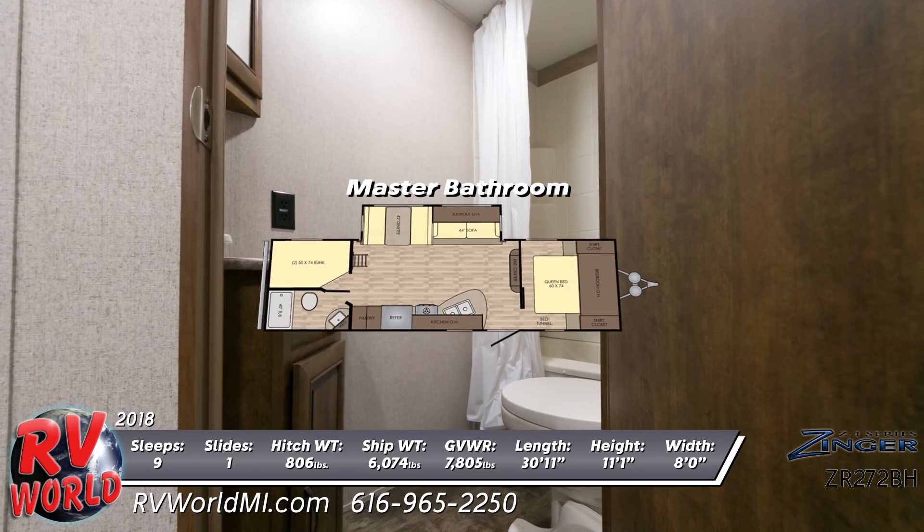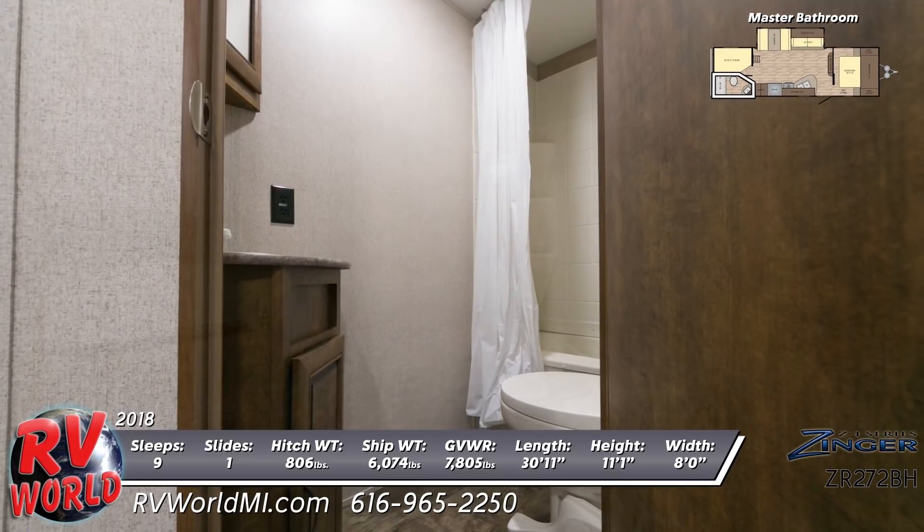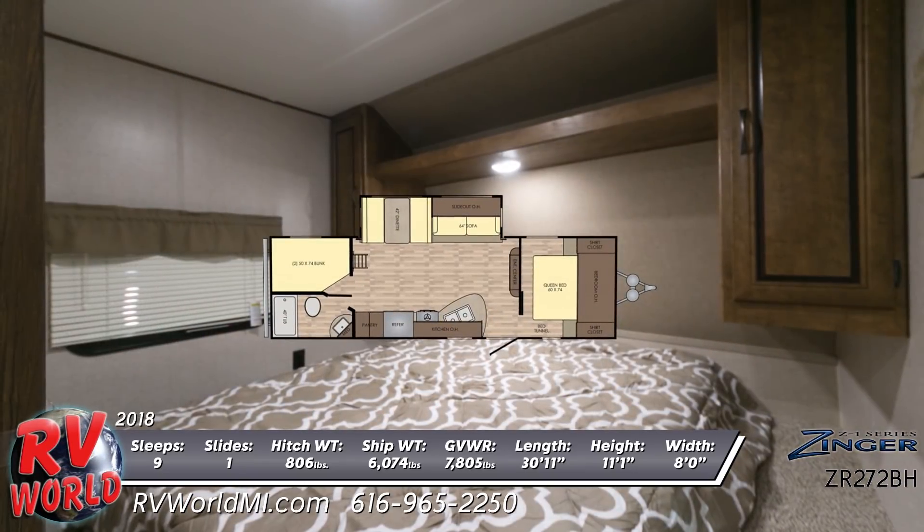A vanity sink with mirrored medicine cabinet is in the bathroom, as well as a shower tub with one-piece surround and foot-flush toilet.